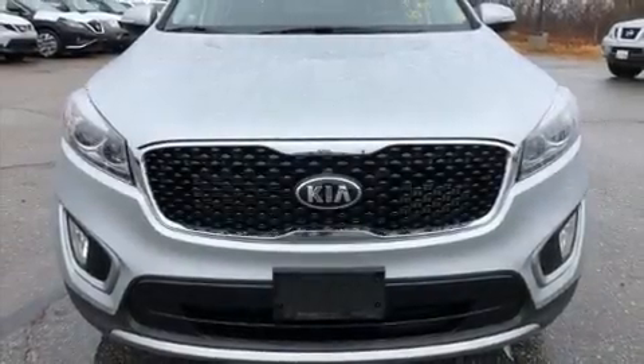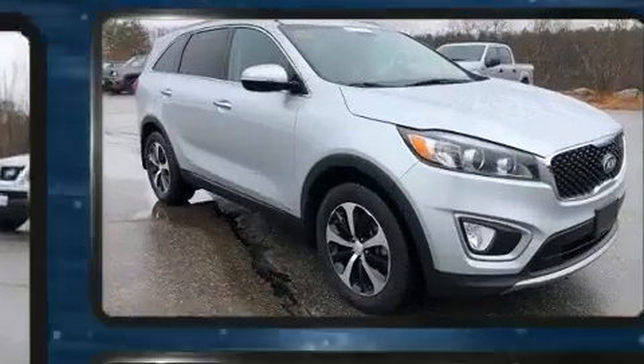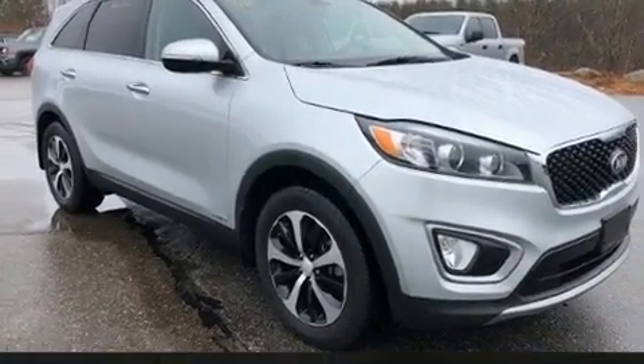Load your family into the 2017 Kia Sorento. With less than 30,000 miles on the odometer, this four-door sport utility vehicle prioritizes comfort, safety, and convenience.